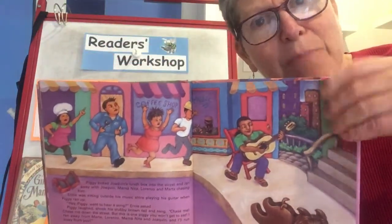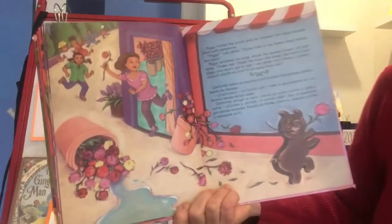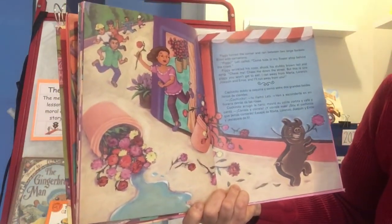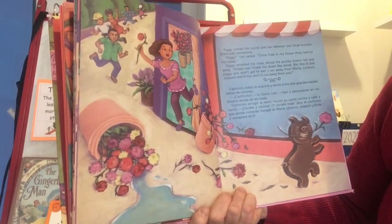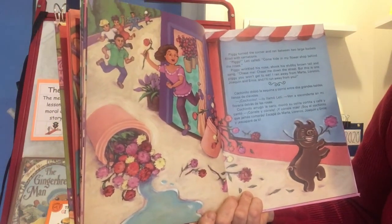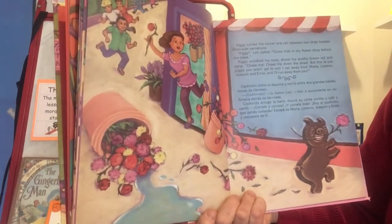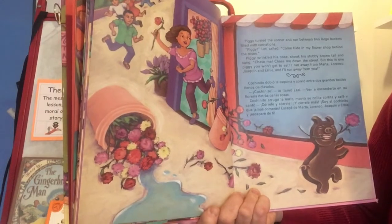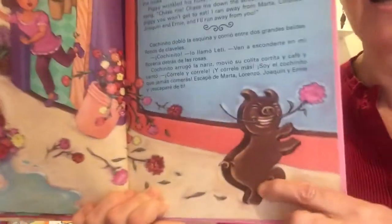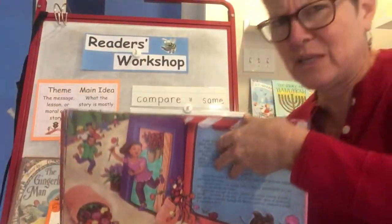I wonder what's going to happen — who could he meet? I don't think there's going to be a fox in the town. And there's the flower shop. Piggy turned the corner and ran between two large buckets filled with carnations. 'Piggy,' Letty called, 'Come hide in my flower shop behind the roses.' Piggy wrinkled his nose, shook his stubby brown tail, and sang: 'Chase me, chase me down the street. But this is one piggy you won't get to eat. I ran away from Marta, Lorenzo, Joaquin, and Ernie, and I'll run away from you.'